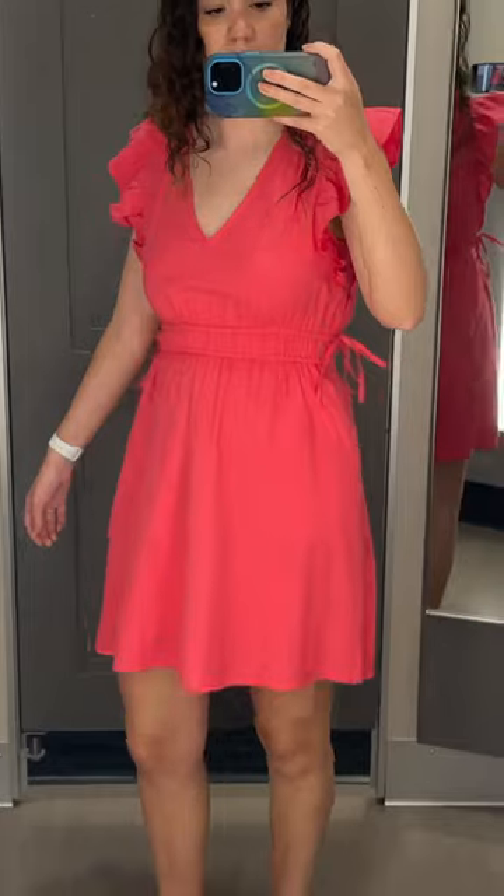Another favorite was this pink mini dress from Universal Thread. I love the flutter sleeves and the little ties on the sides of the waist, and the color is so pretty.